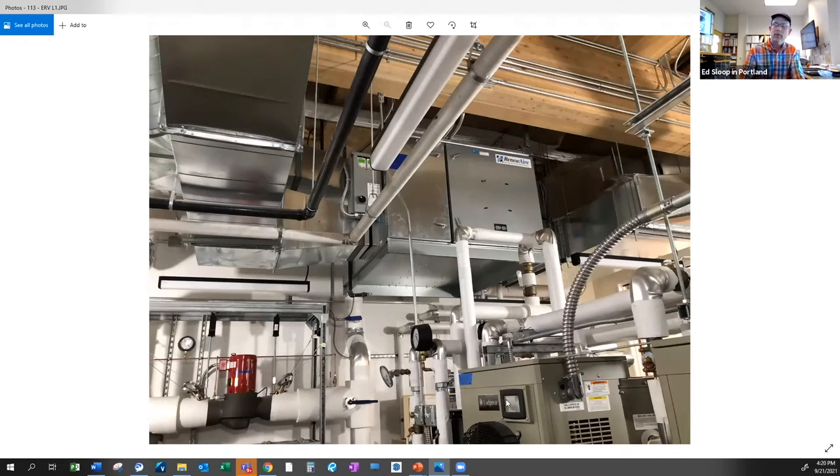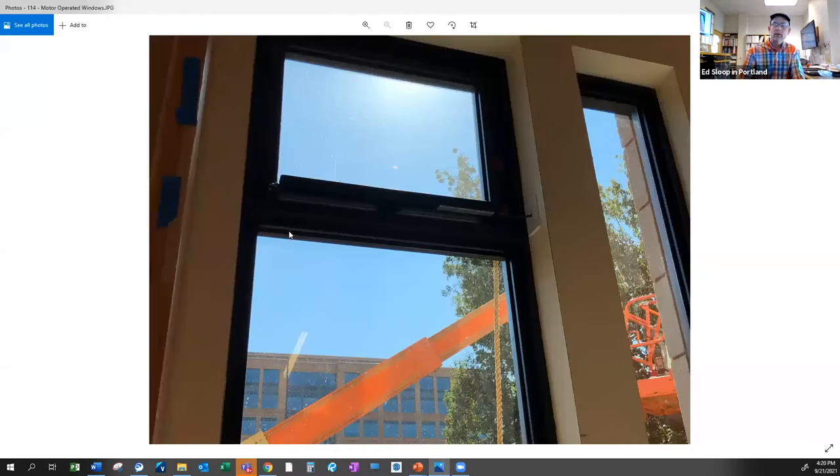The big ERV heat recovery unit is about the size of a person. These are the motor-operated windows — the motor operator goes right here. These are all tied into the BMS or DDC control system to allow the building to flush out at night.